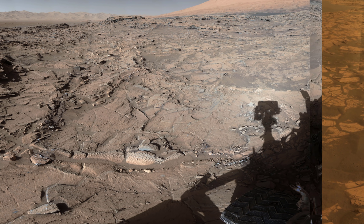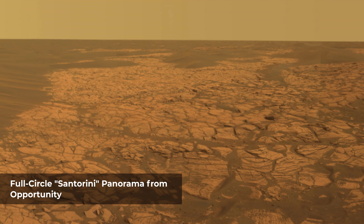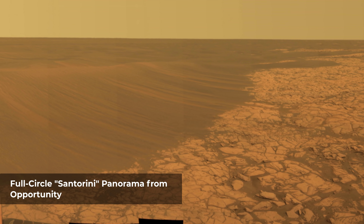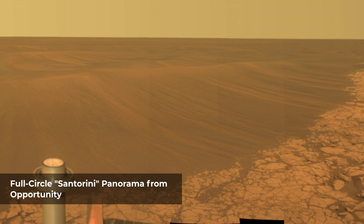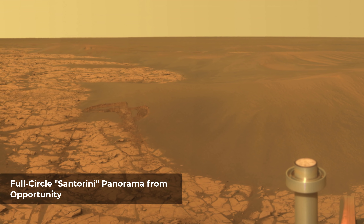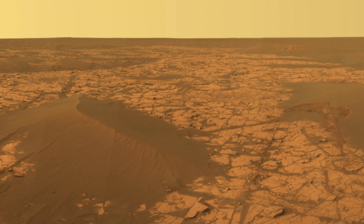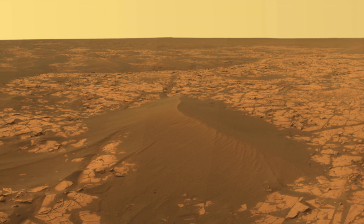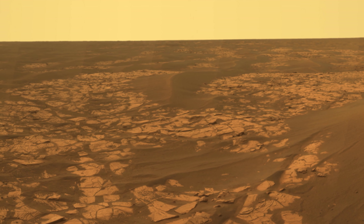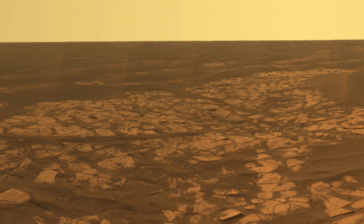This 360-degree panorama shows the vista while the Sun was nearly directly between Mars and Earth, limiting communications. The view combines 276 different exposures taken with Opportunity's panoramic camera with three filters at each pointing. Opportunity skirted the west rim of Victoria crater, and at the point from which this panorama was taken had reached a position about a kilometer southwest of the south rim of the crater.